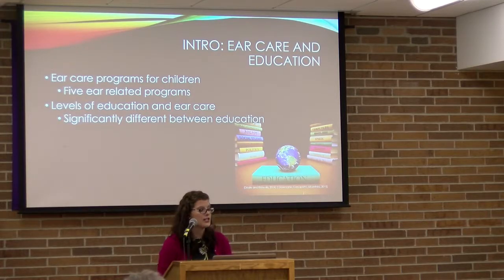Regarding ear care education, I looked at two studies. One was an ear program for children conducted in a school district that had five ear-related programs: audiometry, otoscopy, a breathe-blow-cough method similar to blowing your nose, tissue spearing, and ear toilet — which is ear care. The study found that the ear toilet and the breathe-blow-cough method were most effective for the children in that school district.